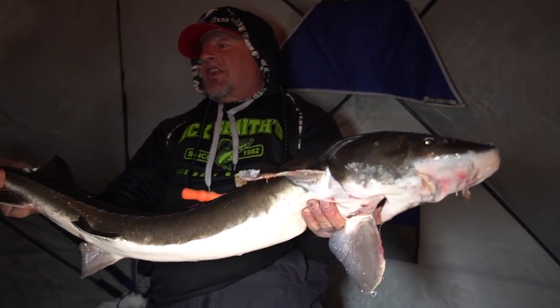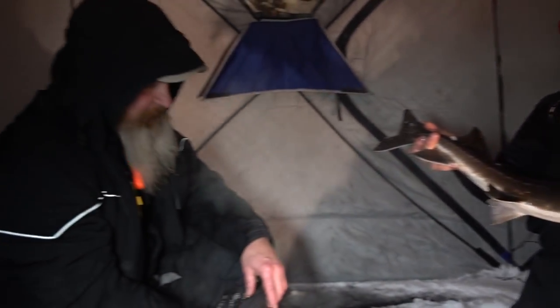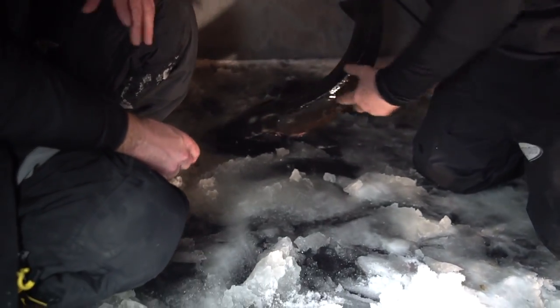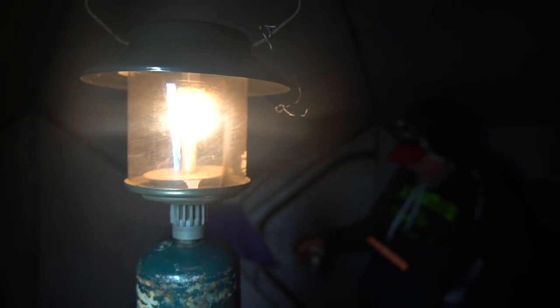Last fall we caught some absolutely giants, we had an excellent day. We've had a lot of good times together, my friend. Let's let this little guy go — see you later, buddy! Hey, tell the walleyes we're up here, yeah, we need some walleyes!